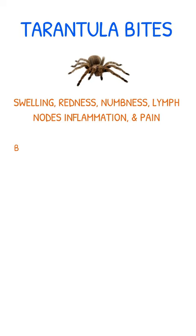Lastly, let's discuss tarantulas. Their bites can cause swelling, redness, numbness, lymph node inflammation, and pain at the bite site.